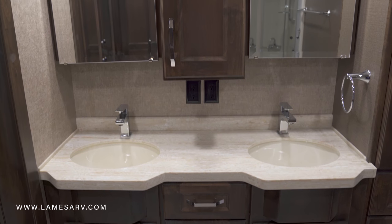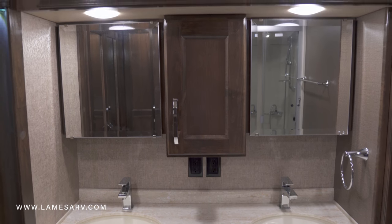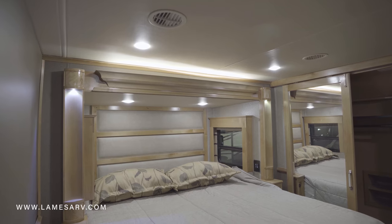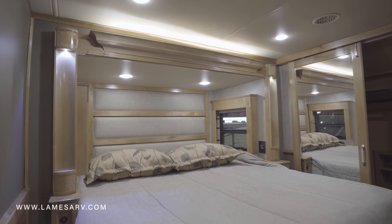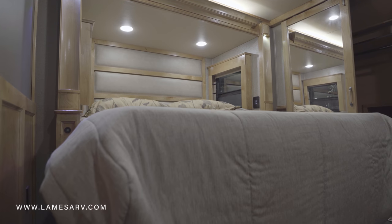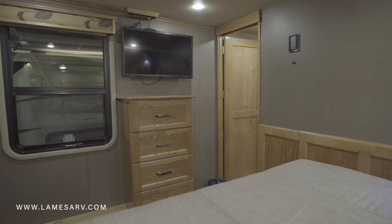The Beacon features a spacious main bath which comes standard with a large shower and double vanity. A walk-around cool gel memory foam queen bed slides out to give the room extra space to kick back and enjoy the 32-inch bedroom TV.